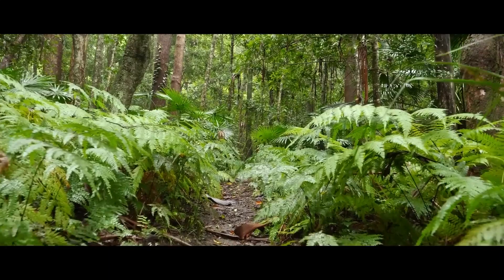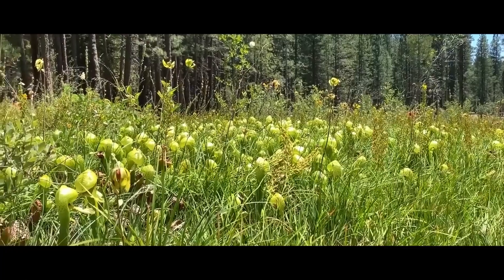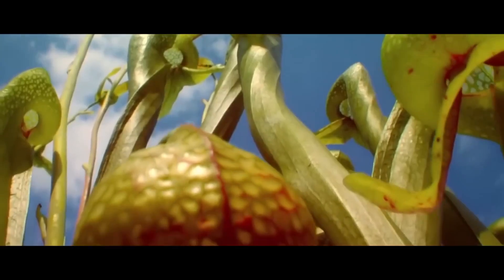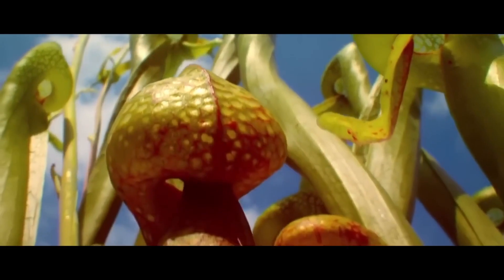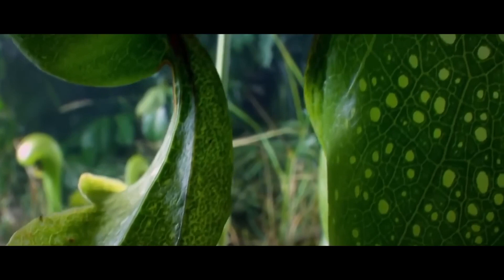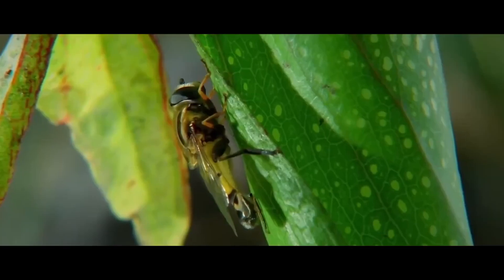Darlingtonia californica can be found in the swamps of Northern California and Oregon. The leaves, which also serve as traps, are yellow or red-orange in color. They are shaped like a cobra hood and can reach up to a meter in length. The trap gives off a pungent odor which lures insects inside, allowing the plant to absorb critical nutrients.